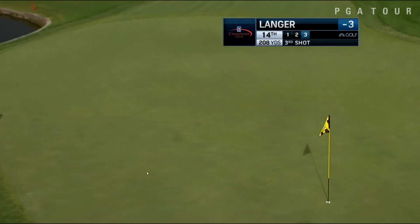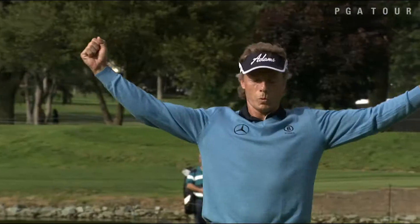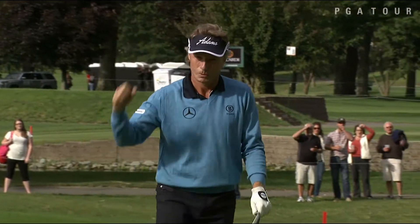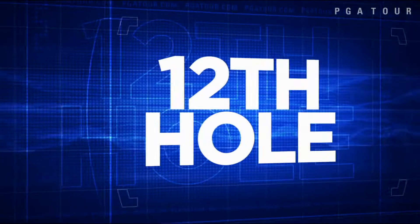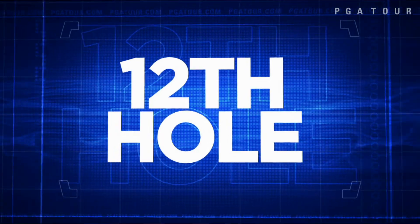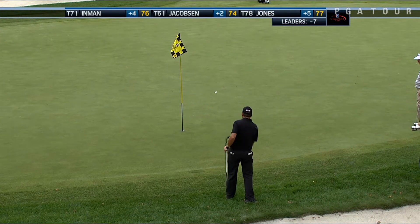It's Bernhard Langer, your Charles Schwab Cup leader, having an incredible season yet again on the Champions Tour. This for a huge par save, and why not chip in for the par? Bernhard Langer would remain bogey-free on his day with that incredible save, finishing at 5-under, just 2 off the lead. It's not a Champions Tour event unless Bernhard Langer is in contention.